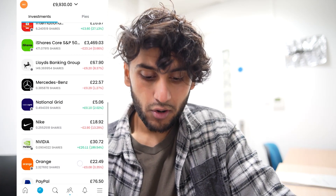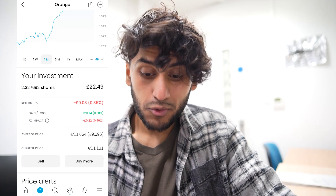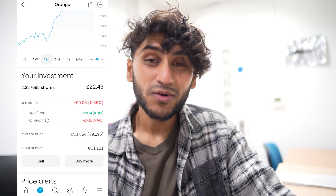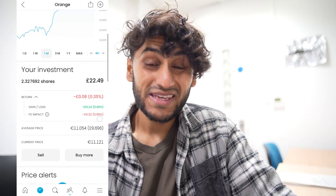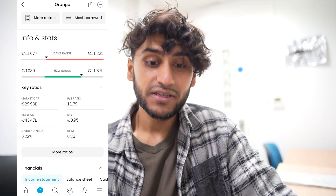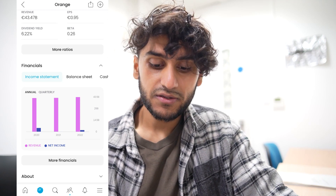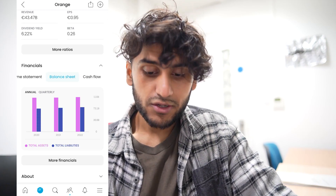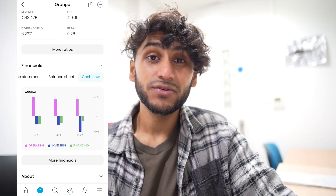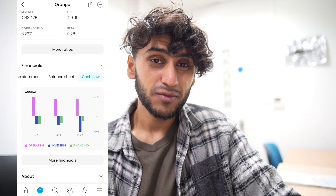Next, I have 2.37 shares in Orange. Over the past month they've actually been doing quite well, with a 9% increase. However, in my portfolio they're down by a small 0.35%, which is a loss of only 8 pence — made slightly worse by the FX impact, otherwise I'd be breaking even. They pay a dividend yield of 6.22%. From their income statement, everything seems quite similar to the past two years, which is not necessarily a good thing. They have quite a bit of liabilities, and more has gone into investing — perhaps on infrastructure — while financing costs have decreased a little.